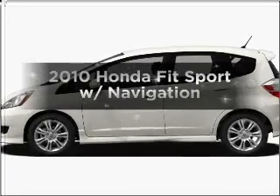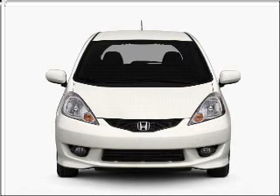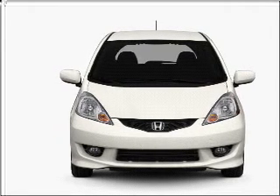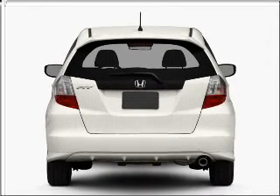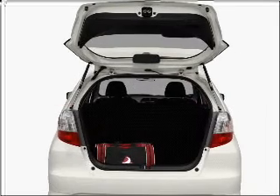Introducing the 2010 Honda Fit — everything you need under one roof with this great vehicle. With an efficient 4-cylinder engine that responds smoothly to its 5-speed automatic transmission, reach your destination effortlessly with GPS navigation.